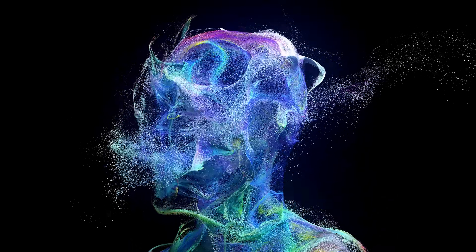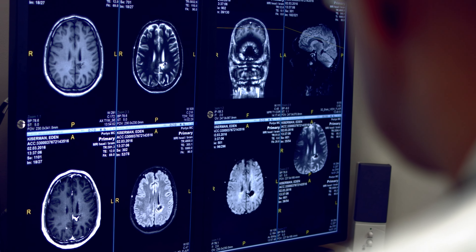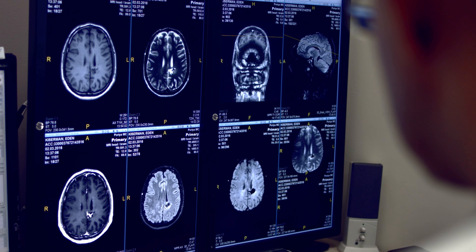CB1 receptors are found within the central nervous system, playing a role in pain perception, sensory experiences and cognitive functions.